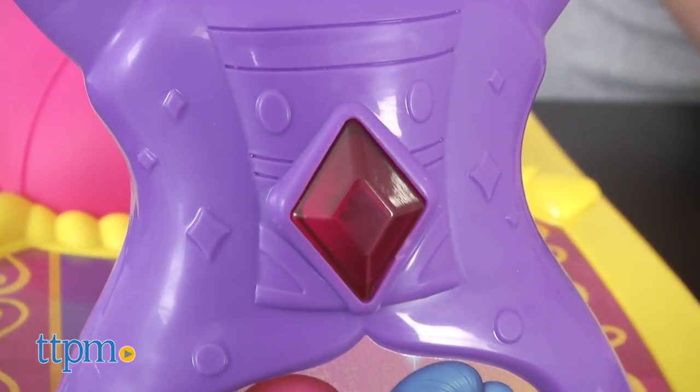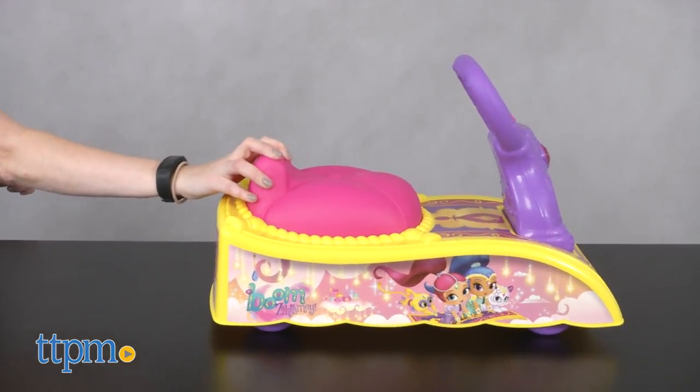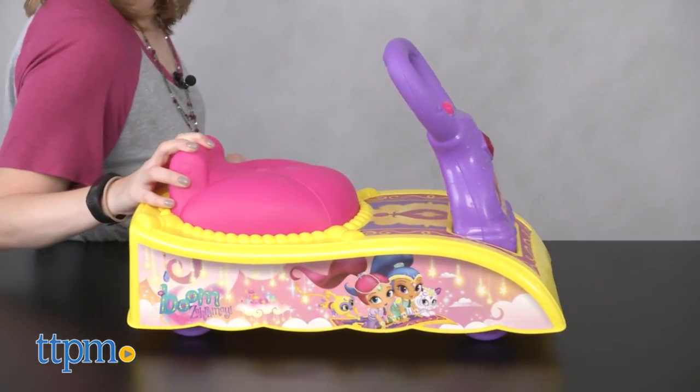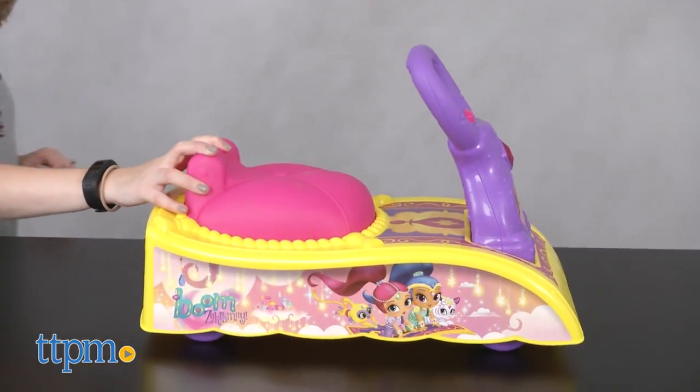This will be a cute toy for young fans of the TV show Shimmer and Shine. It's for ages 1 to 3 with a maximum weight limit of 44 pounds. The sound effects and music are a fun way to bring some of the magic from the show to life while also enhancing imaginative play. This is a fun combination of creative play and active play for the youngest fans.